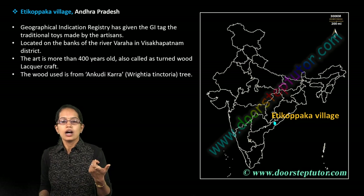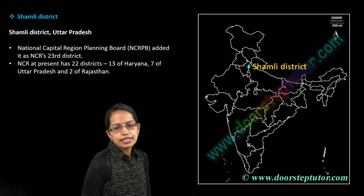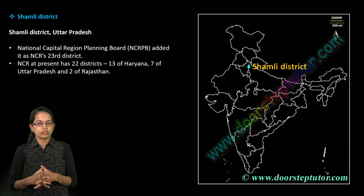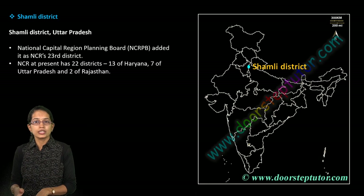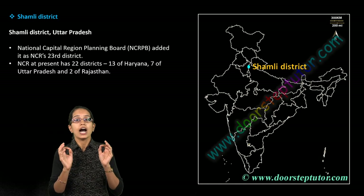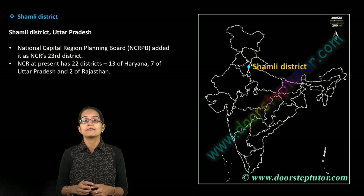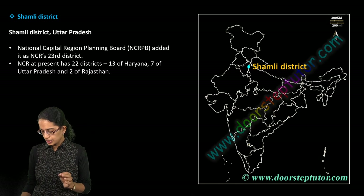Shamli district in Uttar Pradesh has been added as a new district to the NCR region — the National Capital Region of Delhi. As of now there were 22 districts; this is a new district added from Uttar Pradesh. This is a highly important reference, even for case studies on regional planning, urban expansion, and the process of urbanization.